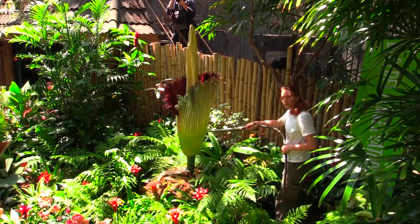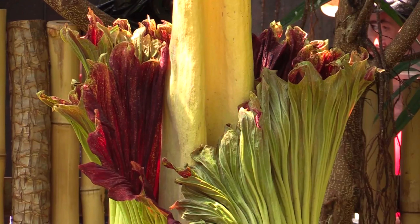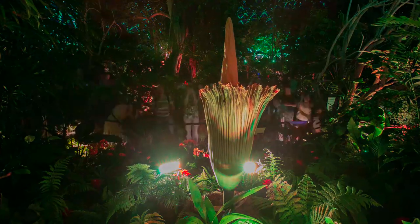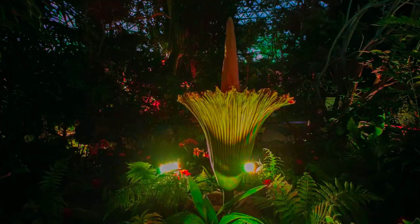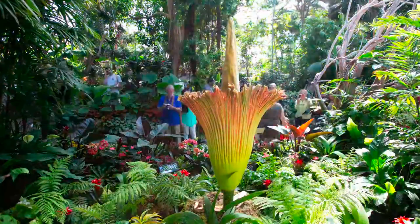Perhaps the best-known resident at the conservatory is a corpse flower lovingly named Uncle Fester. Corpse flowers only bloom rarely in the wild, about once every ten years, and grow to a height of about two metres tall before blooming to emit the smell of rotting flesh.